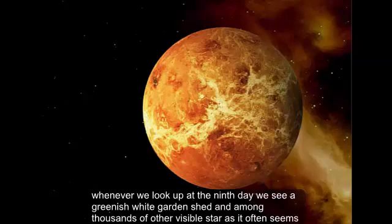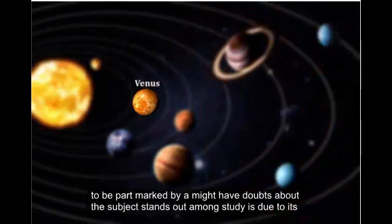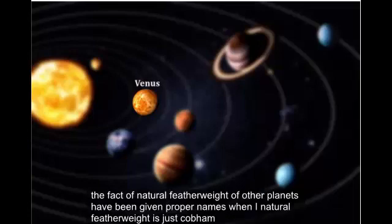Whenever we look up at the night sky, we see a grayish-white object hung among thousands of other visible stars. It also seems to be pockmarked by a lot of dark spots. This object stands out amongst others due to its sheer size and brilliance compared to other celestial bodies — we're talking about the moon. Earth has only one natural satellite, which we generally refer to as the moon. Fun fact: all natural satellites of other planets have been given proper names, but our natural satellite is just called the moon.